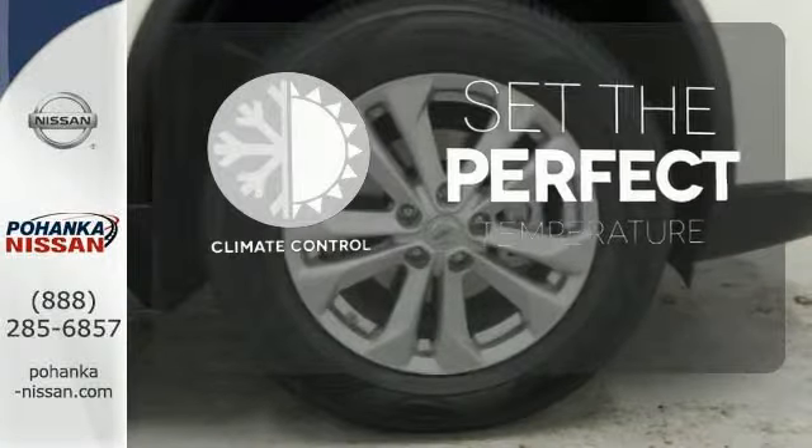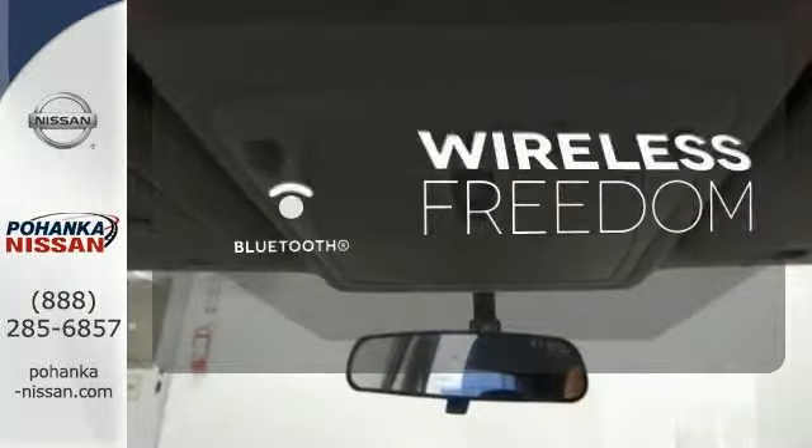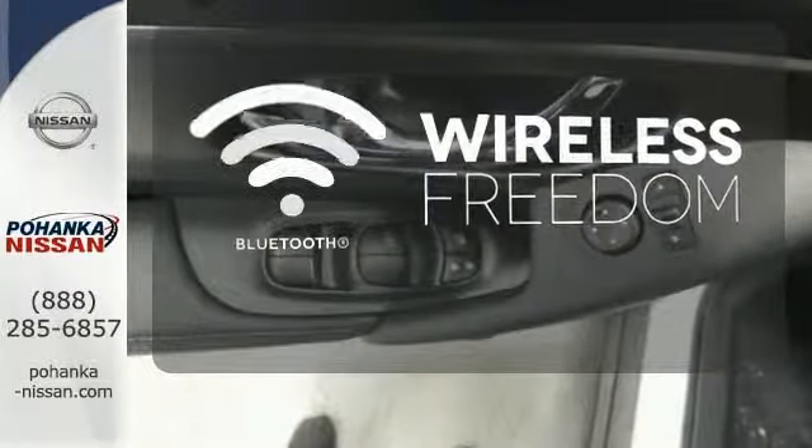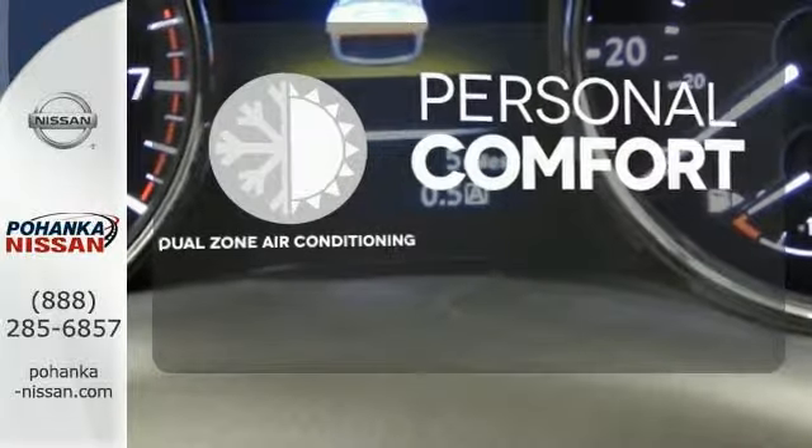The climate control lets you set the temperature exactly where you want it. You don't have to put your life on hold when you have Bluetooth. No one will complain about the temperature with the dual-zone air conditioning. Adventure awaits.